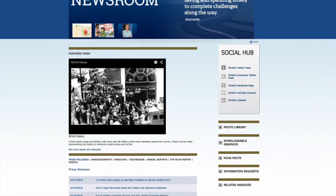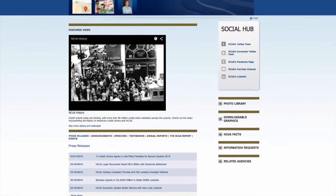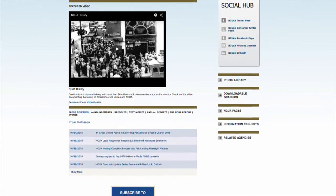It's here you can access the latest edition of NCUA's flagship publication, the NCUA Report, Annual Report, and Speeches and Testimonies.